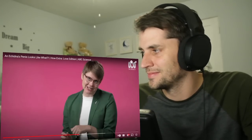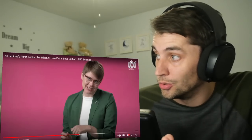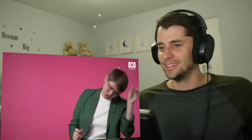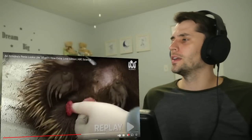Inside the female echidna's reproductive system there's actually sort of a Y shape with two pockets. So maybe it's an evolution that happened over time where they go one direction and off to the left, and then the next time off to the right. The whole thing is super weird, but that's what you would expect from an egg-laying mammal.